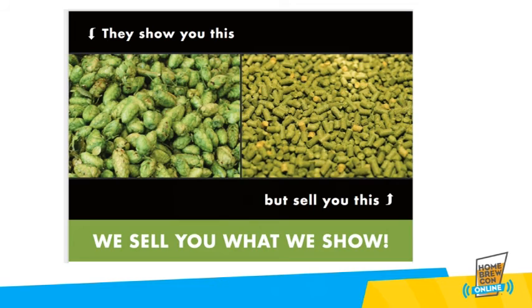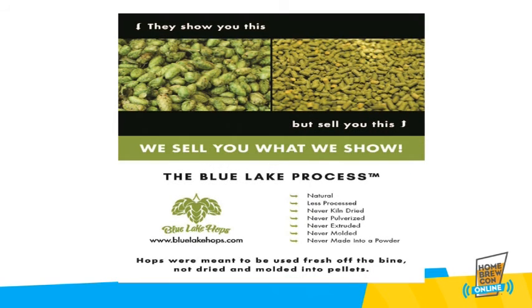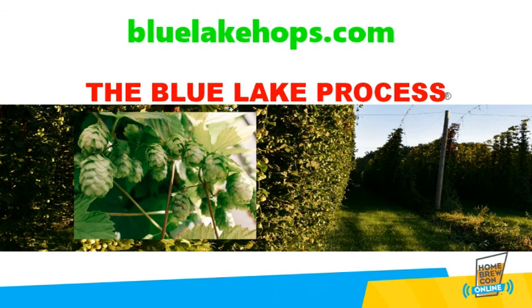Traditional hops processing has taken center stage in brewing for decades. The challenge of having a predictable brewing ingredient, time after time, drives the tradition. We have no quarrel with that. Since 2018, brewers have been discovering that the Blue Leg Process is a dynamic brewing ingredient that offers year-round fresh brewing flavor not achievable before. We invite you to contact us through our website, bluelakehops.com. We have brewing samples available.